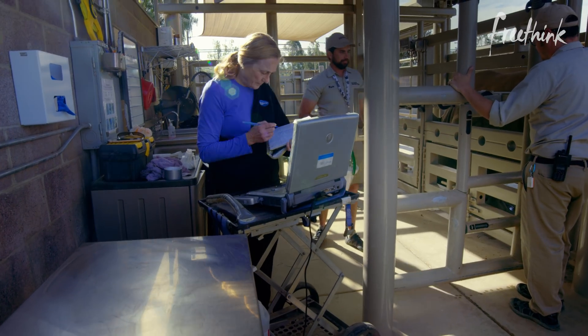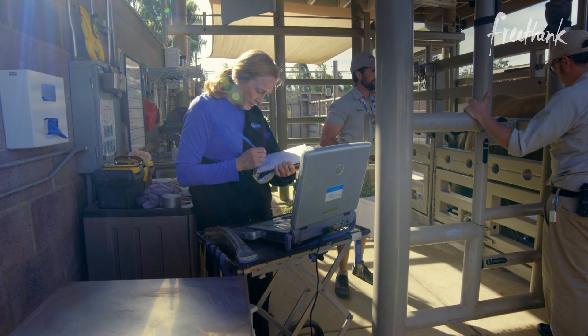But it is bittersweet to think that I won't see the end of this project. Maybe I will. I might live to be 100.